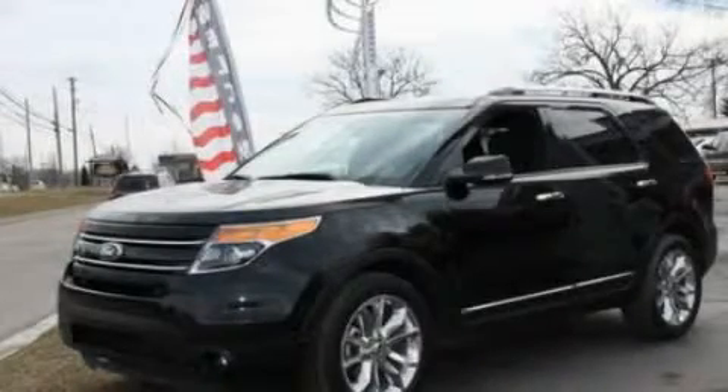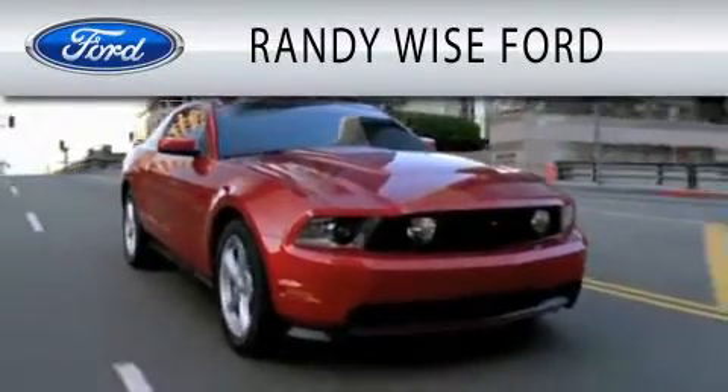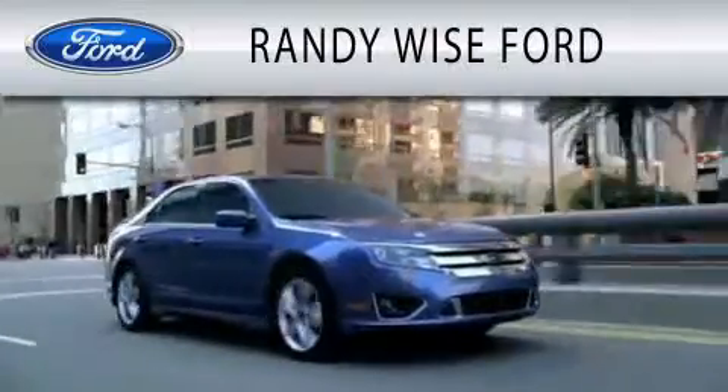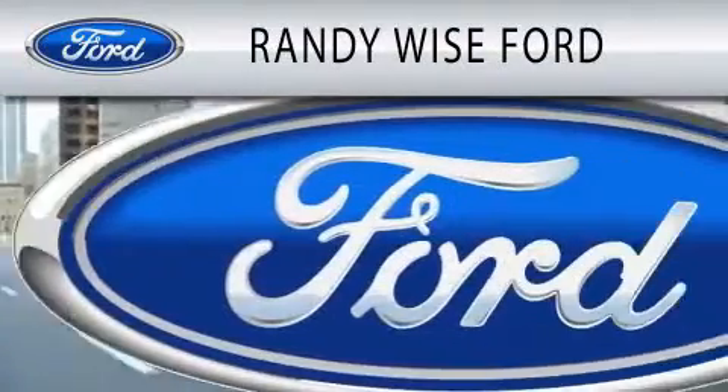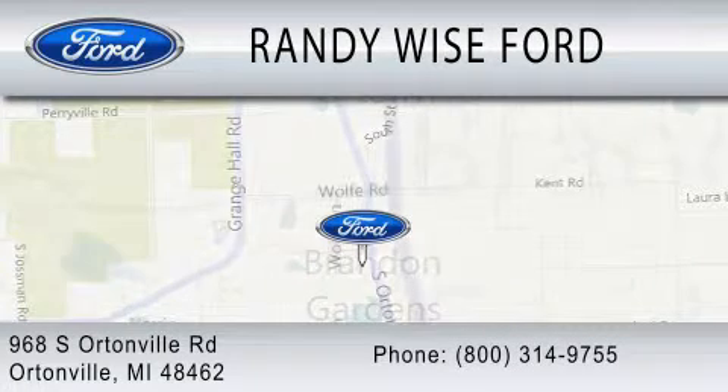Call or visit us right now and arrange your test drive today. Randy Wise Ford is dedicated to doing everything possible to ensure that the experience you have selecting your vehicle is as pleasant as possible. We are located at 968 South Ortonville Road in Ortonville.